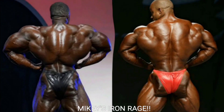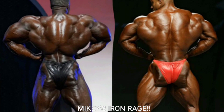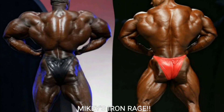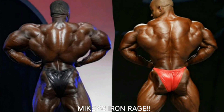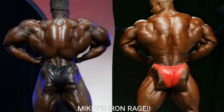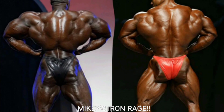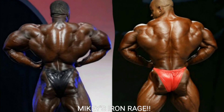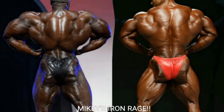Now we've got the rear lat spread. Look at how wide Brandon Curry is — both in the front and rear lat spread. Brandon Curry's going to take this one. Victor looks okay, but Brandon's a lot wider, his straps are thicker, and he has a better lower back. Victor has better hams and glutes, but that's about it. So Brandon Curry definitely gets the point for the rear lat spread.